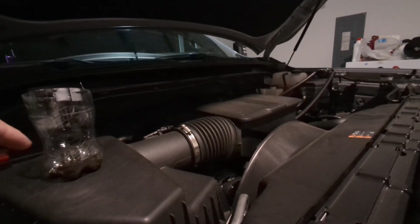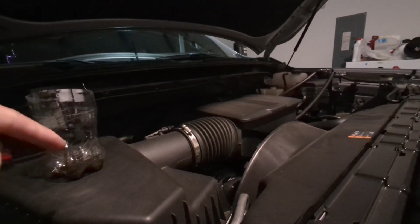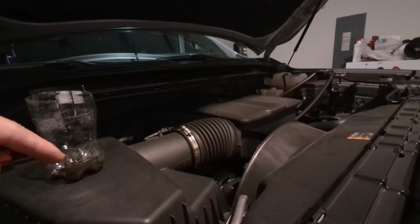But this oil going into your intake system is going to gum up the throttle body much quicker. It's going to gum up your valves much quicker.